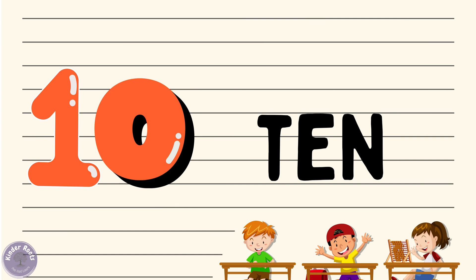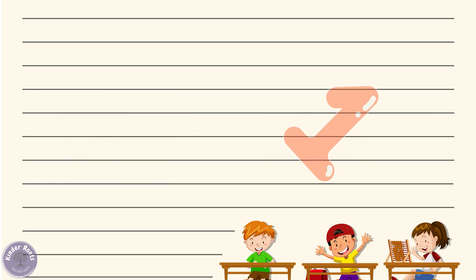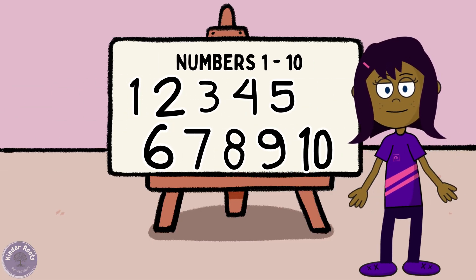Now let's move on to our last number of the day — number ten! Can you say ten with me? Ten! Wonderful. Let's spell it out: T-E-N, ten. Great job! Now let's see what we have ten of — how about ten strawberries? Can you say ten strawberries with me? Ten strawberries! Amazing work, everyone — you're all fantastic mathematicians!